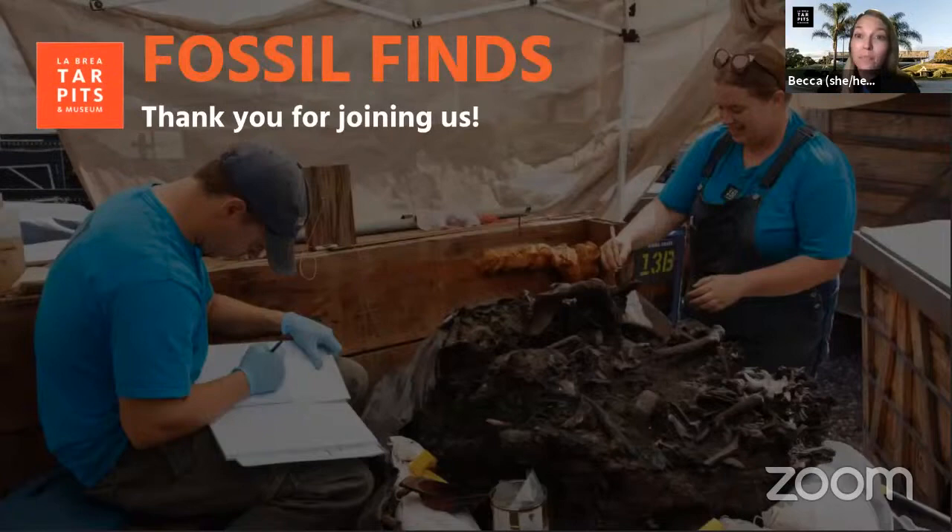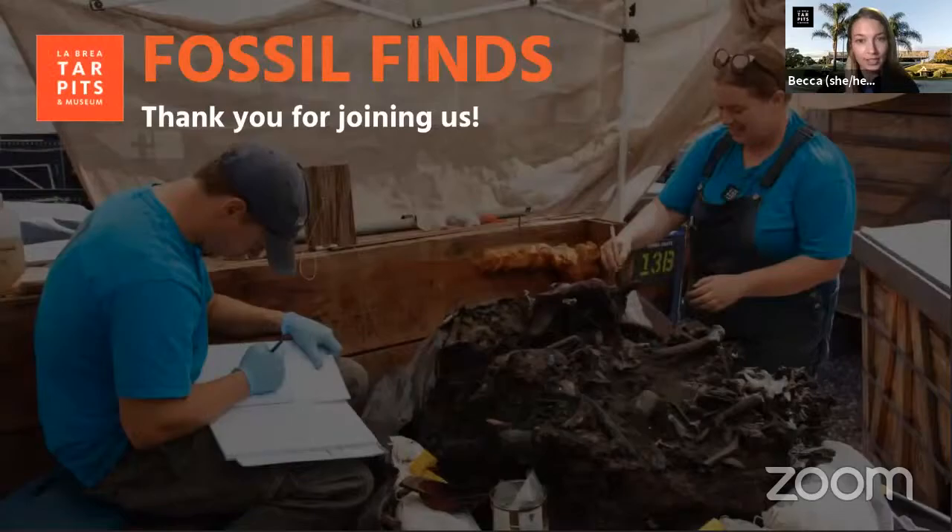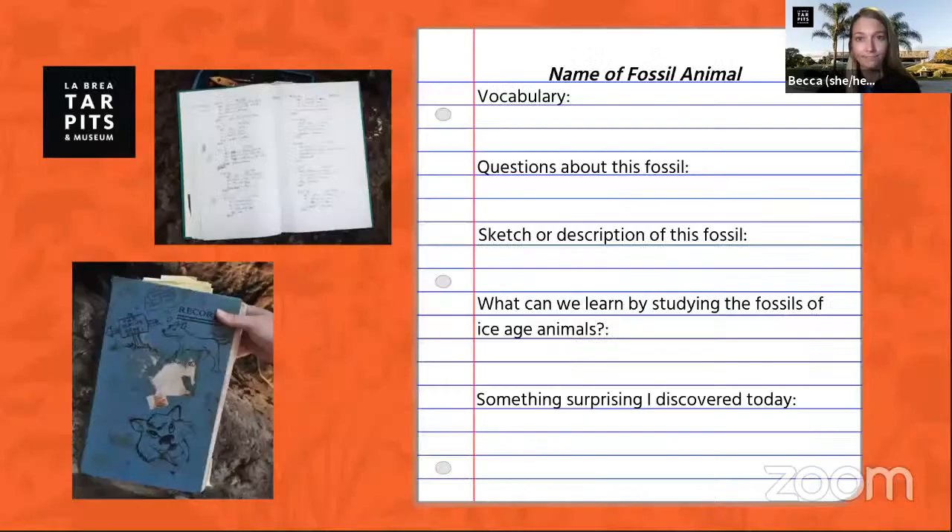Welcome, everyone. We're so glad to have you all with us this morning for an up-close look at some of our favorite fossil finds discovered right here in the middle of Los Angeles. Thank you so much for joining us. My name is Becca. I work with the education team at La Brea Tar Pits. And as you might be able to tell, I'm not at the museum right now — I'm actually at home like many of you, but we do have some amazing staff that still need to go into the museum to help take care of our excavation sites and our fossils.